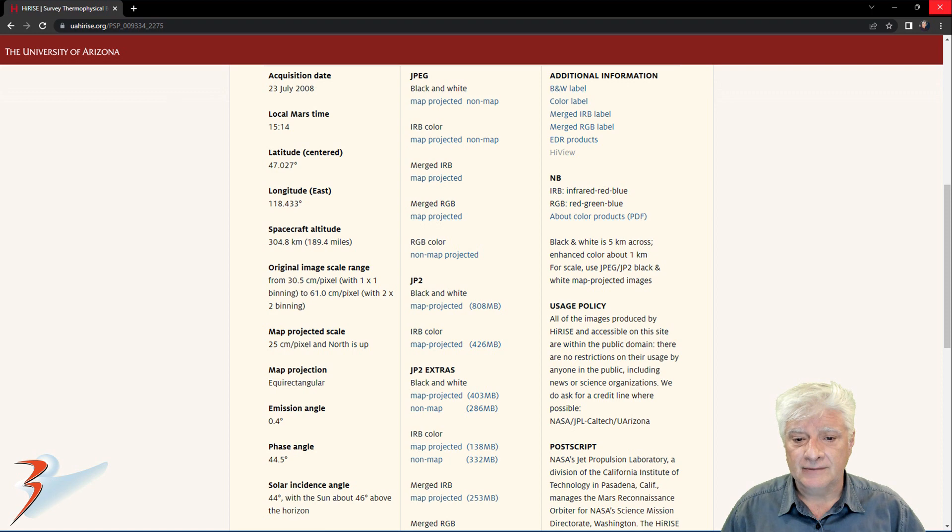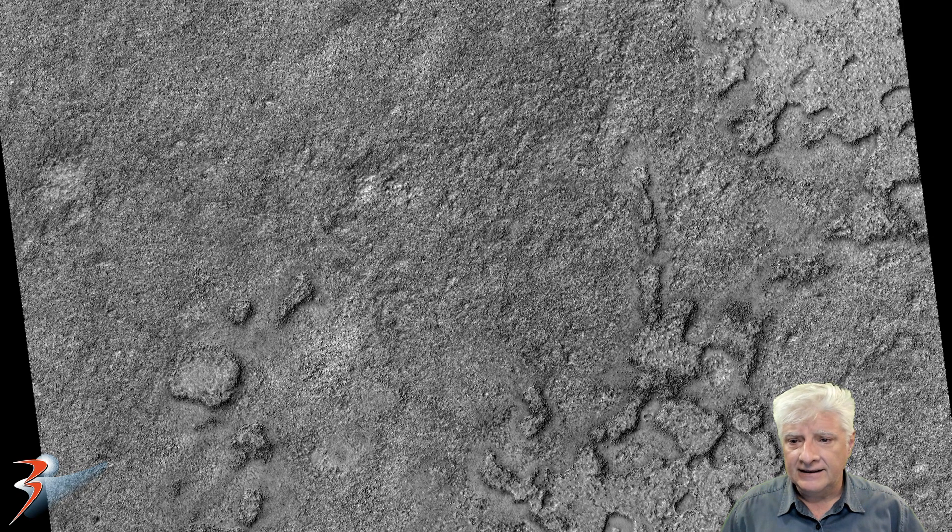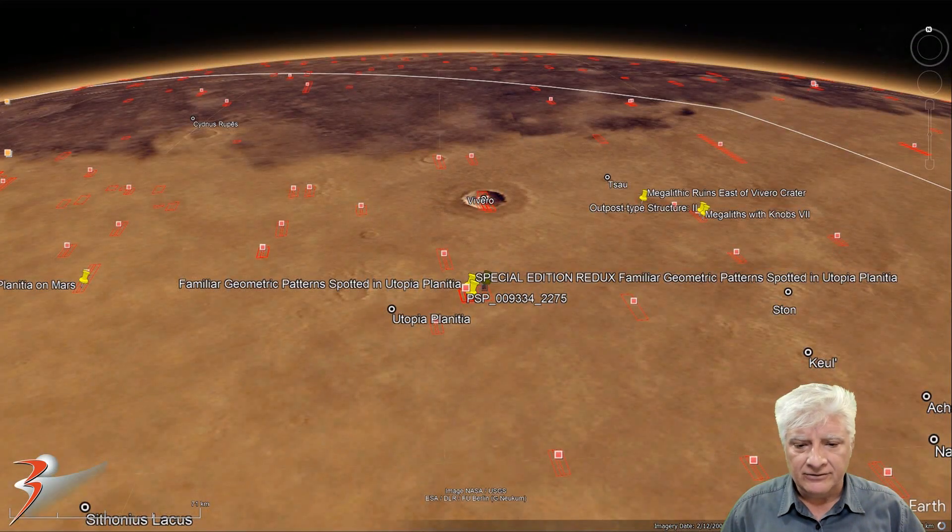I'll be showing you anomalies cropped from the JP2 black and white map projected file, just over 800 megabytes in size. The anomalies are littered amongst this humongous boulder field in the center of Utopia Planitia at about 47 degrees 3 minutes north, 118 degrees 23 minutes east. We'll have a look at the anomalies I discovered previously as well as the new ones towards the end of the video, and we'll have a look at some of the other sites close by.